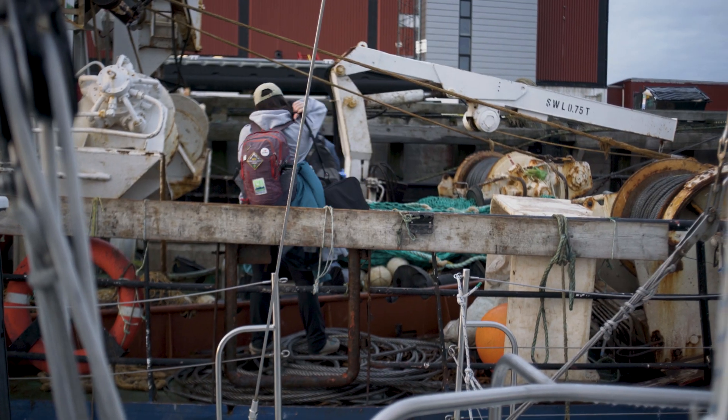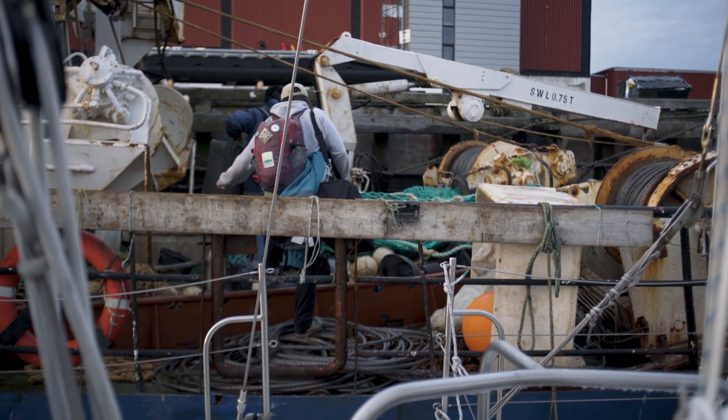We are back in Nuuk. This is Duke Greenland. We have finished the ADCP project. A couple of our crew have gone home, another crew member is coming later today, and we'll continue north for the next project.